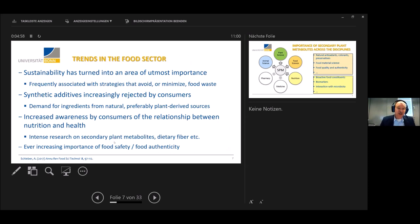As a food scientist, I should come up with some trends we have observed. In the food sector, first, sustainability has turned into an area that is really important — not only at the University of Bonn and at the Cluster of Excellence, but also in the food industry. Sustainability has frequently been associated with strategies that avoid or minimize food waste and side streams. Second, we see that synthetic additives, colorants, preservatives, and antioxidants are increasingly rejected by consumers, so there is a huge pull for ingredients from natural, preferably plant-derived sources. There is also an increased awareness by consumers of the relationship between nutrition and health.